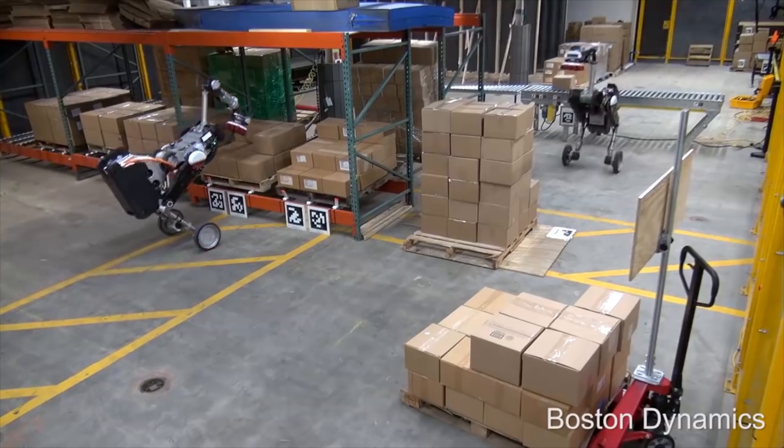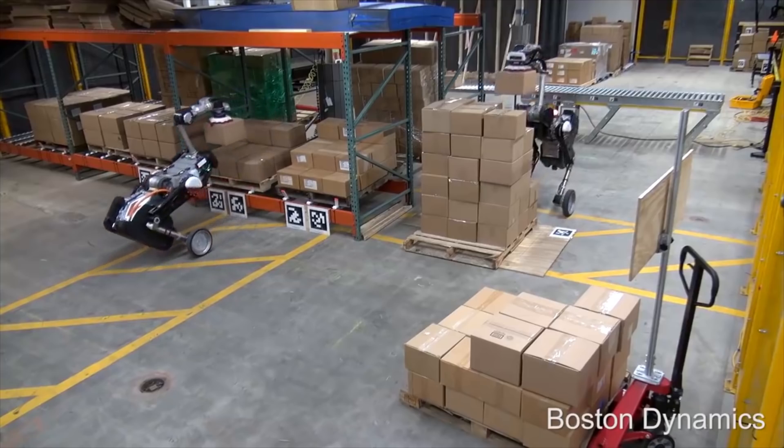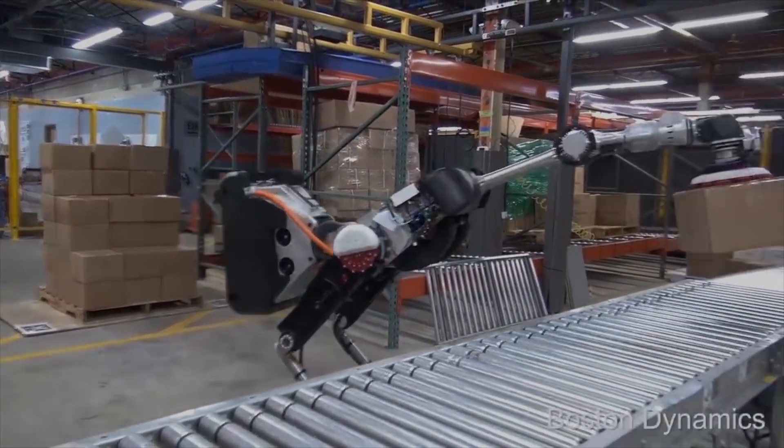With this new version of Handle, the question isn't if these robots will become as efficient for mundane tasks of drudgery, but when — and what's the solution for the people directly put out of work?